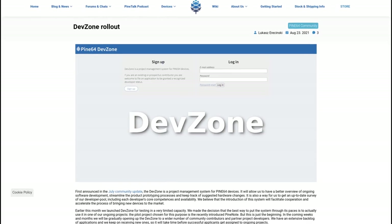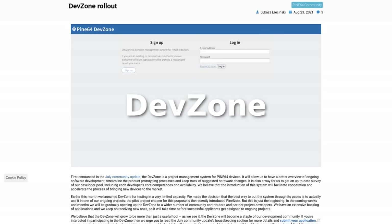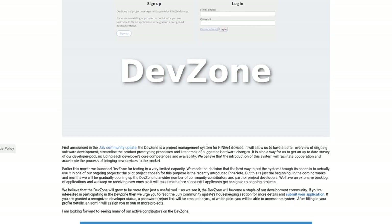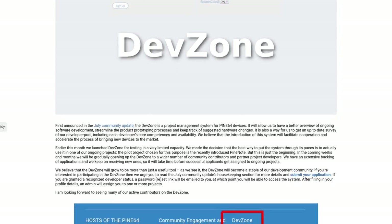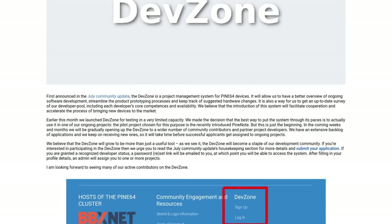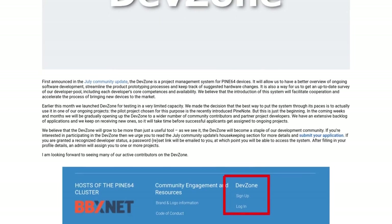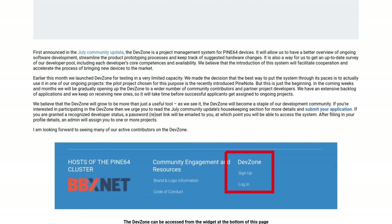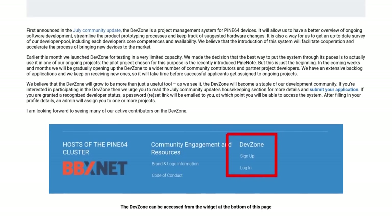Late last month, we announced that the DevZone was being made ready for internal testing, and over the past four weeks, we've received quite a lot of feedback from developers to improve DevZone. The platform has reached a point where we feel happy to accept more participants aboard, and we are going through all the applications — some developers may have already received an invitation.